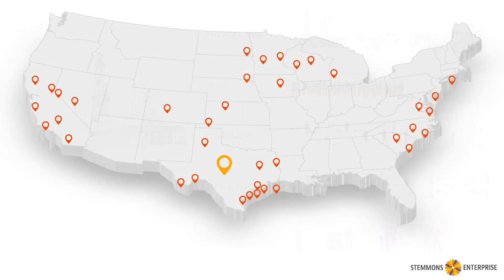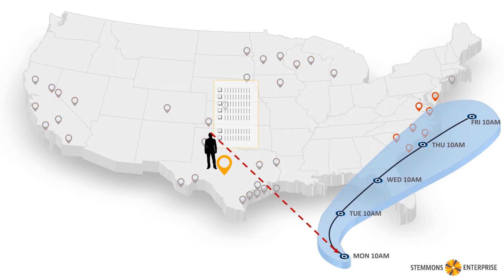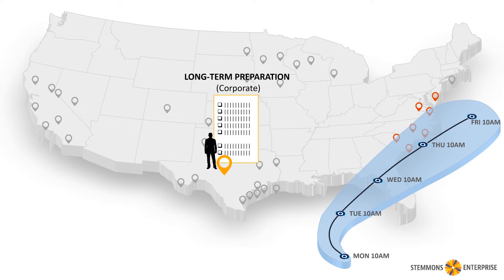Let's use an example of a hurricane to walk through how this works. There's the hurricane, and we can see it's got a classic cone and an expectation of where it's going to be when. Someone in corporate notices the hurricane and kicks off the first checklist — this is the long-term preparation for the corporate level — which includes a bunch of things that have to happen.